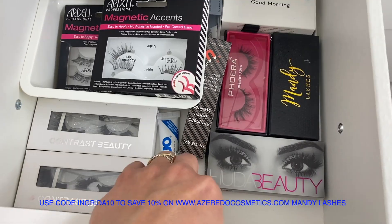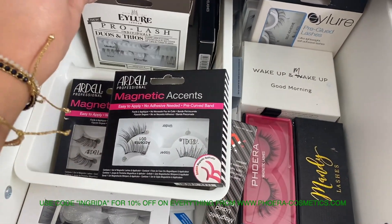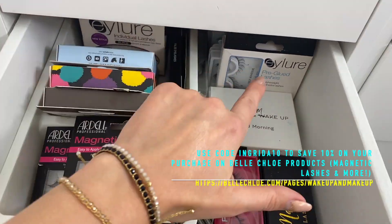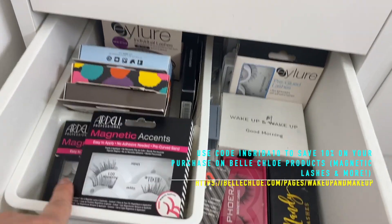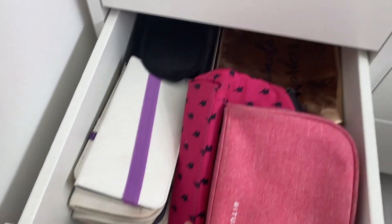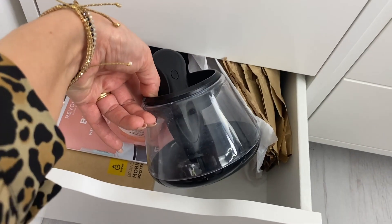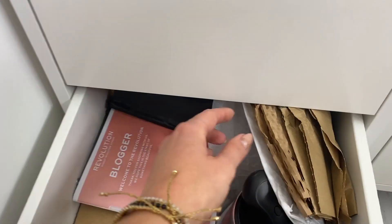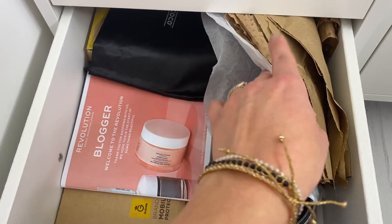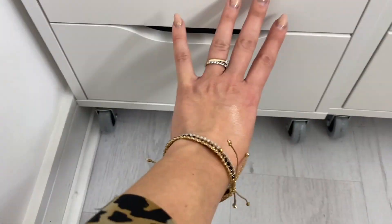The next drawer has lashes — Contrast Beauty, Huda Beauty, Mandy Lashes, Forever, Wake Up and Makeup, Ardell magnetic, and Eye Lure. I love individual lashes and magnetic lashes especially. There's also lash glue in there. Then a drawer with makeup bags, a makeup brush cleaner, and some packaging I keep to upcycle — I use it to wrap items for giveaways so nothing gets broken.